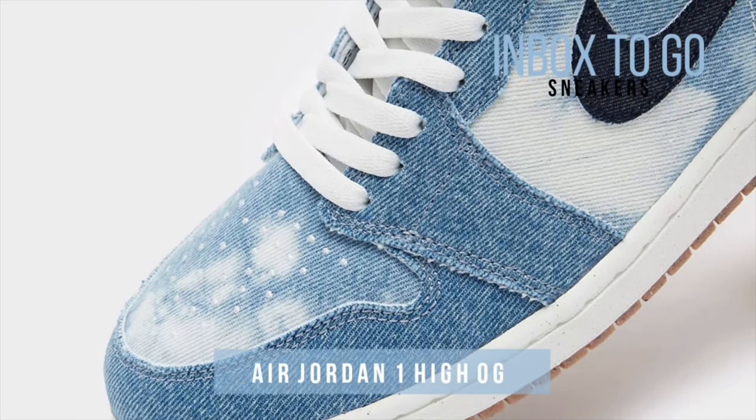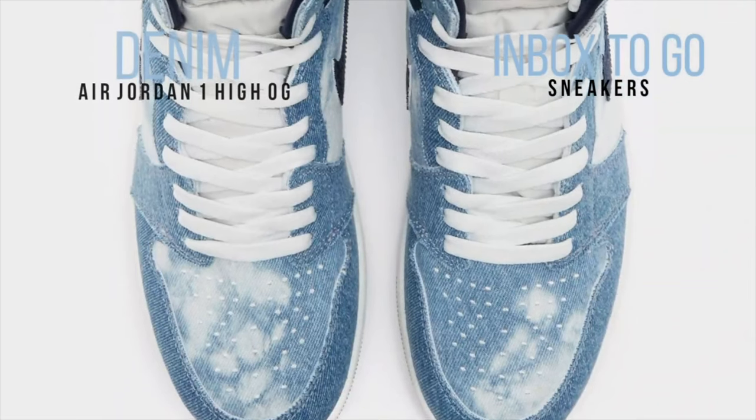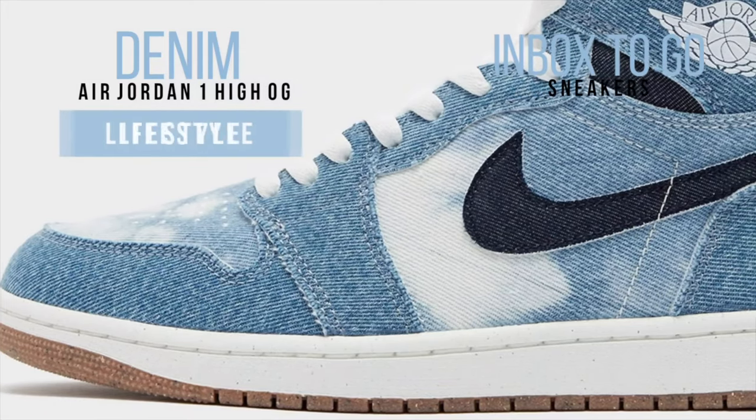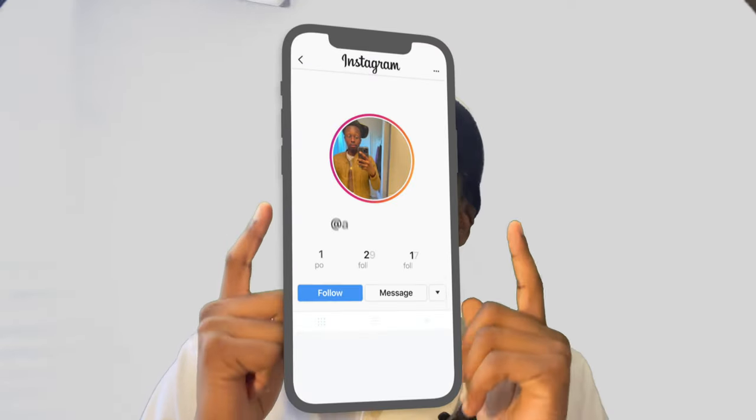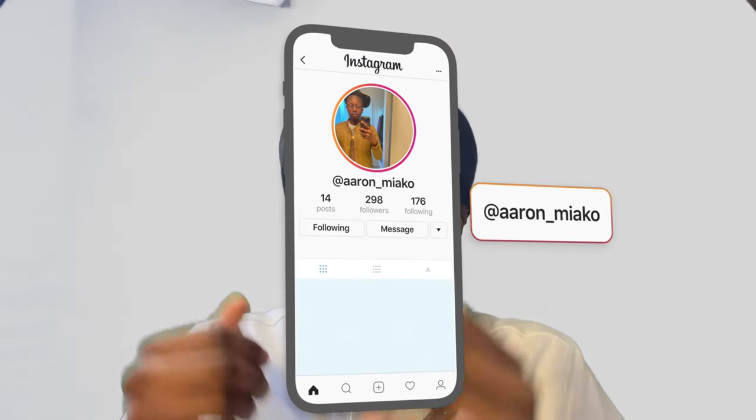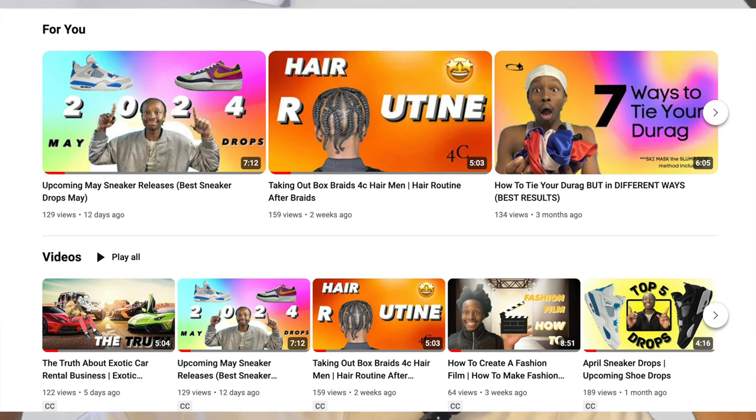I have one more sneaker to give y'all — a little preview of the July month. The shoe that caught my eye during my research is an Air Jordan 1, and the colorway is called Denim. This shoe is kind of different — I've never seen a shoe like this in real life, so I'm definitely going to feature this in my next sneaker video when I do the July ones.